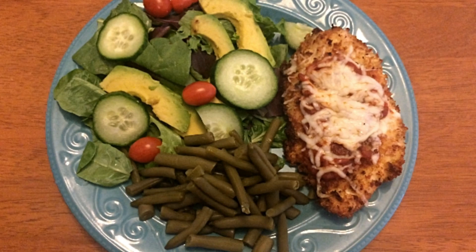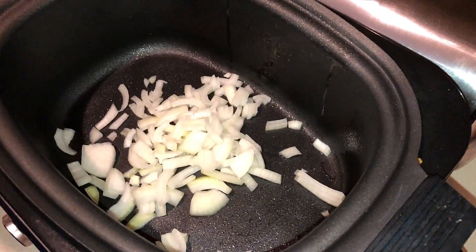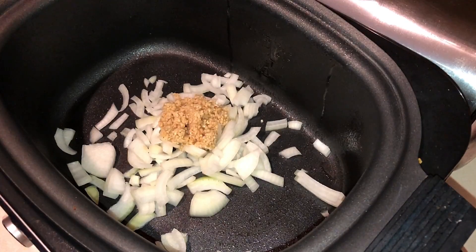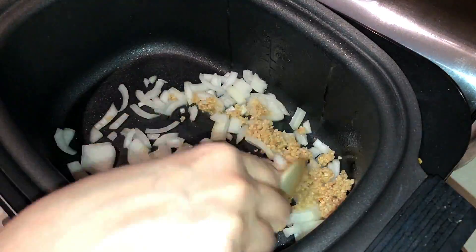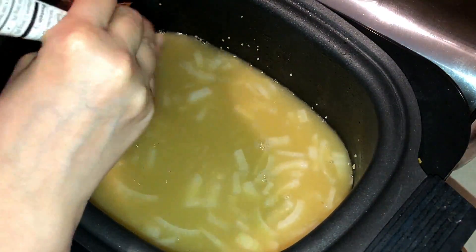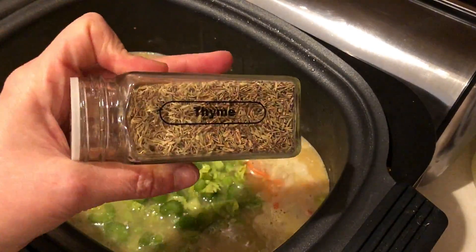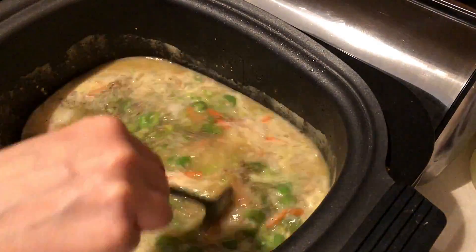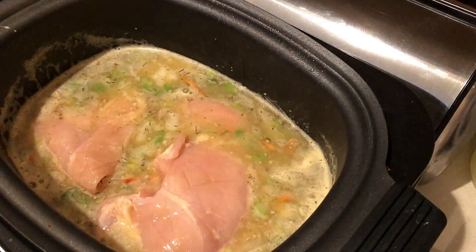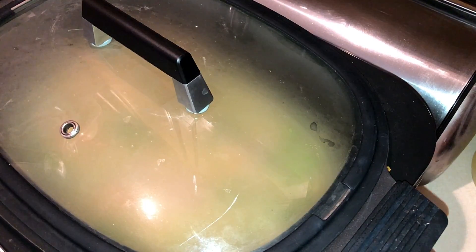For dinner I'm making creamy chicken and gnocchi soup from Emily Bites. Put some oil or cooking spray in a pan, heat it up, and add onions and garlic, stirring until softened. Add four cups of chicken broth and bring to a boil, then add one pound of chicken breasts along with shredded carrots, chopped celery, rosemary, thyme, and nutmeg. Bring to a boil, cover, and let it simmer until the chicken is cooked through — about 30 minutes.